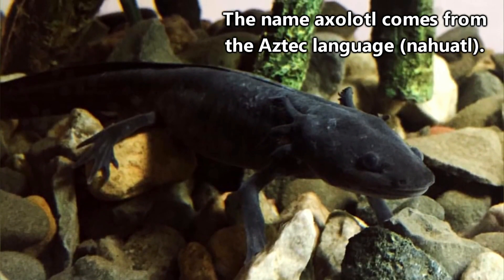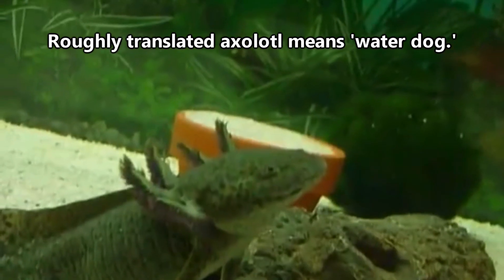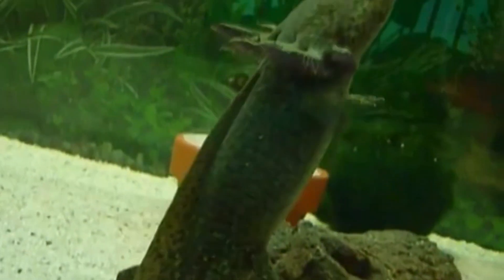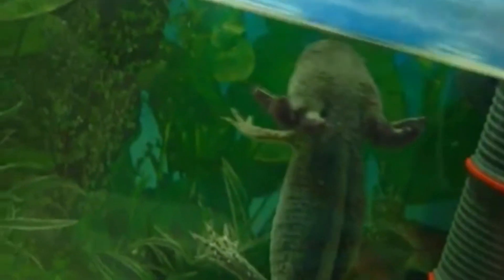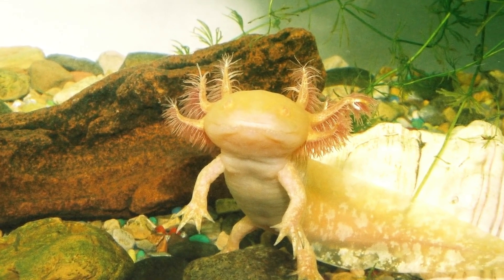The Aztec language is where the name axolotl originated — roughly translated, it means water dog. A myth regarding axolotls speaks of an Aztec god who transformed into an axolotl in order to escape his brother intent on killing him. I don't know, they do look pretty godly to me.